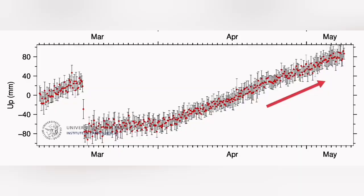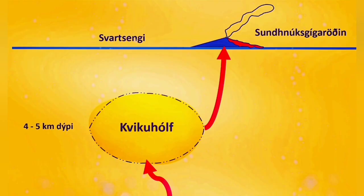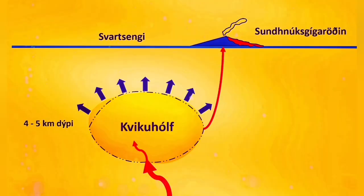Looking at the GPS data, the flow of the magma doesn't have anything blocking it — this is a free flow of magma into the seals under the crater chains. The relatively flat area to the right shows that the uplift of the land has almost stopped, reaching equilibrium. Anything coming in is going out; the magma doesn't add to the uplift.